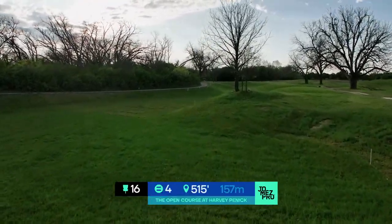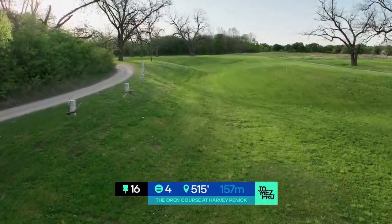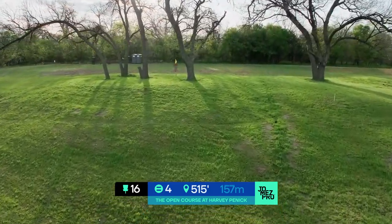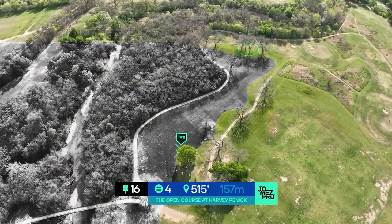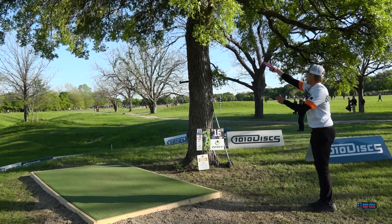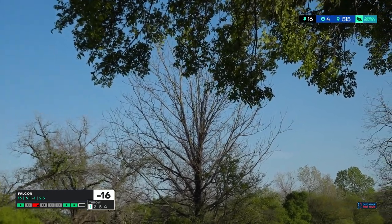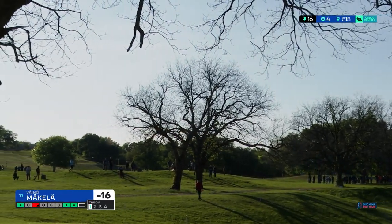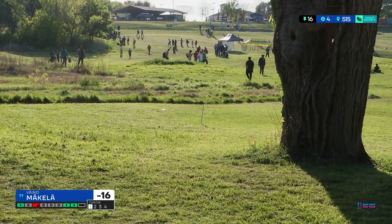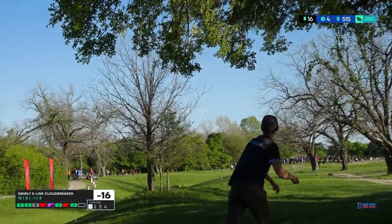Now let's remember we have the Eagle Bowl — hole 16, 515 feet. That's nothing for a lot of these people — that's all hyzer most of the time. But you can go for the eagle too. It's the easiest birdie you'll ever get if you just go a little bit right and pitch over to that fairway and have about 250 in on a short shot. It was playing just a bit harder in this final round — more people were going for it and going out of bounds. The wind has switched directions, and it's not a helping wind.